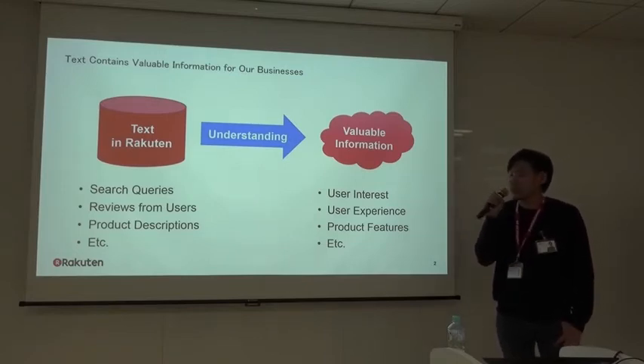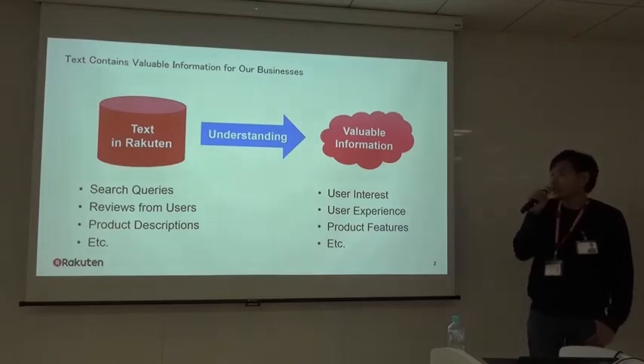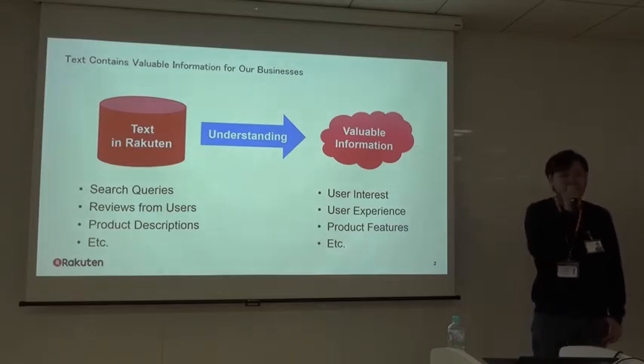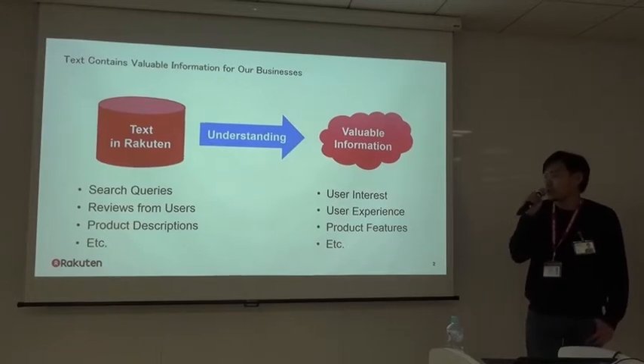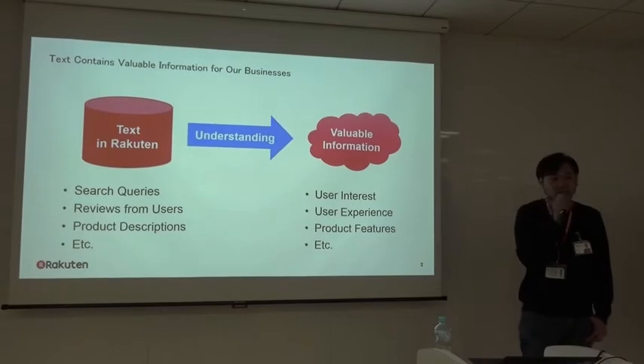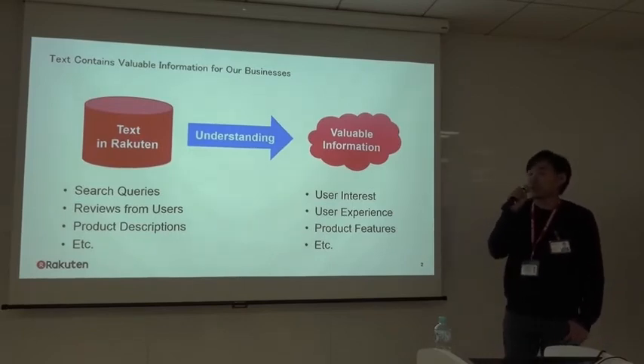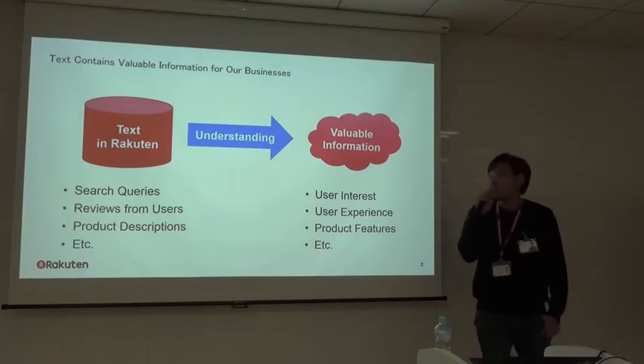For example, from search queries we can understand the user's interests, and from reviews we can track the user's experience related to the product, and from product descriptions we can know the product in detail. But in order to pull this information, we need to read and understand the text data.